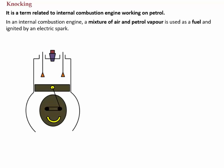Let's see a simple diagram to understand knocking. This is the diagram of an internal combustion engine consisting of a piston, shaft, and cylinder. It basically consists of a spark plug.